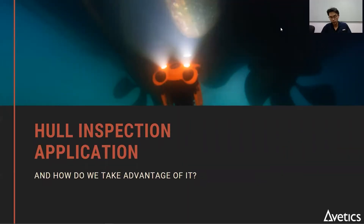Here's a video that summarizes what I've just told you and also showcases one of the hull inspection use cases.